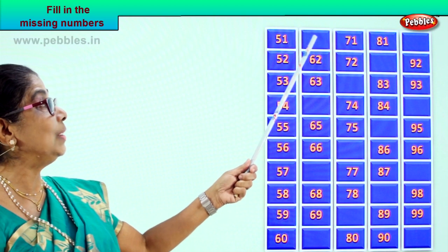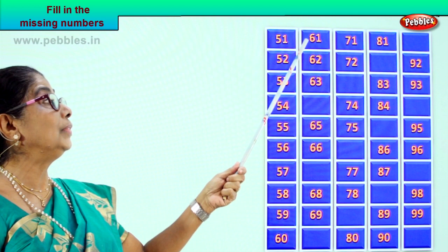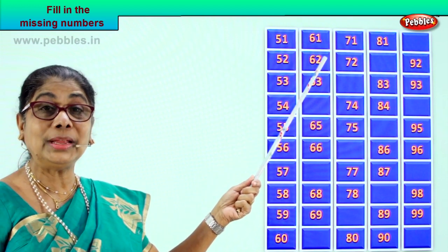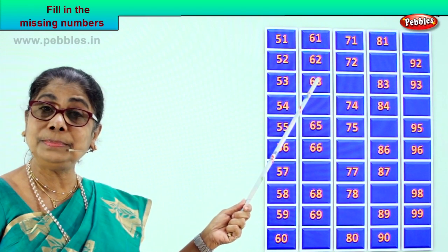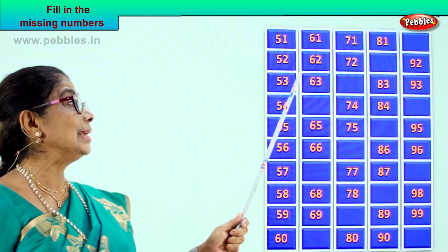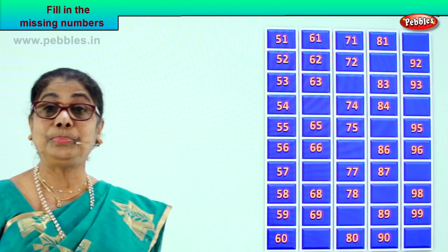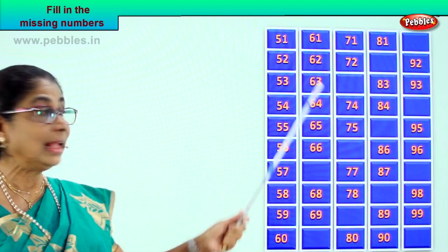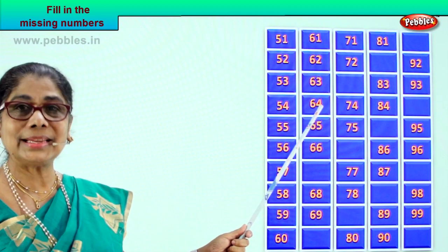Good. After 60 comes 61. How do you write it? 6 and 1, 61. After 61, what number follows? 62. Very good — 62. After 62, what number comes? 63, 6 and 3. After 63 we have 64, 6 and 4.